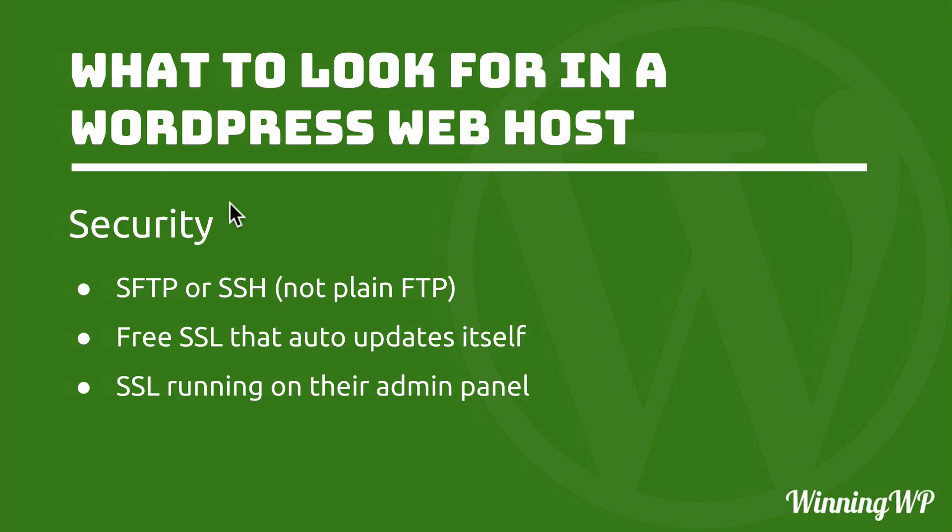So a quick review of the security section: FTP is File Transfer Protocol and you don't want it. What you do want is SFTP or SSH — Secure File Transfer Protocol. You also want free SSL, which is Secure Sockets Layer, and it makes it safe and secure for browsers to visit your website, even if you're not selling anything. Keeping the traffic encrypted keeps everybody a little bit more safe. And you want your host to be running SSL themselves on their own admin panel.